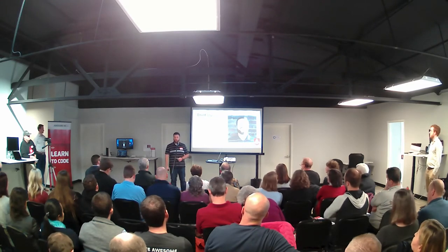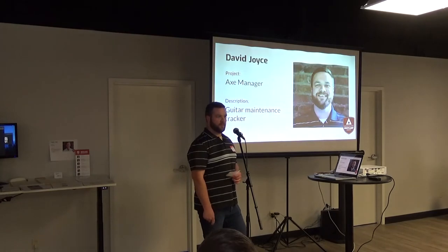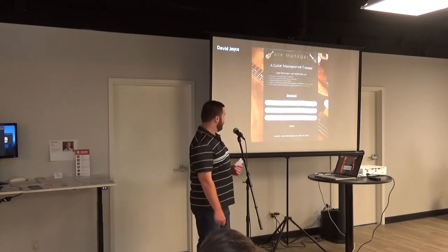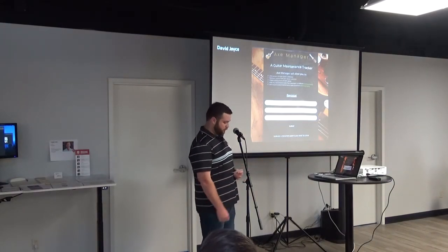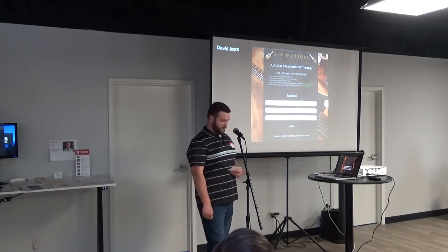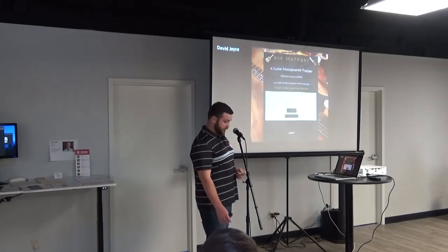My name is David Joyce, and before boot camp, I was a parts department manager at an RV dealership. After being in the same industry for right at 20 years, I decided that I owed it to myself to do something that I really enjoyed, which is what led me to get into boot camp and into being a web developer. My app is called Axe Manager. It's a guitar inventory and maintenance tracker. I actually came up with the idea when I attended last boot camp's demo day. I own multiple guitars, and I realized how difficult it was to track maintenance tasks. For this sprint, I was able to complete the inventory portion of the site. Next sprint, I will complete the tasks portion.